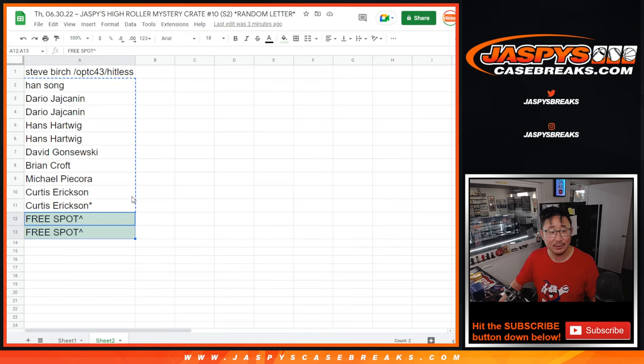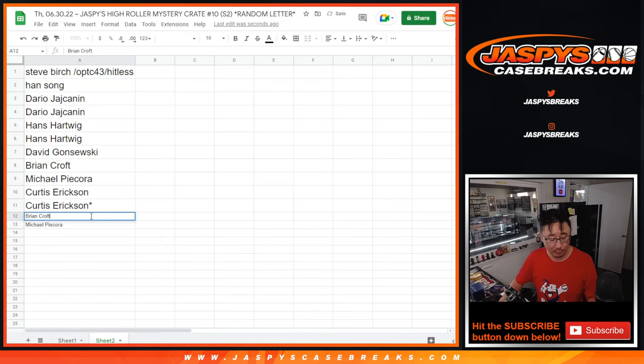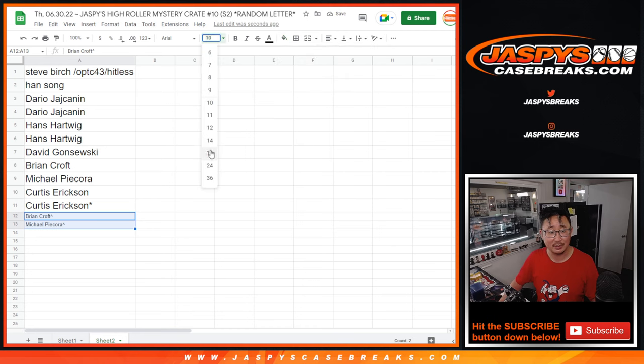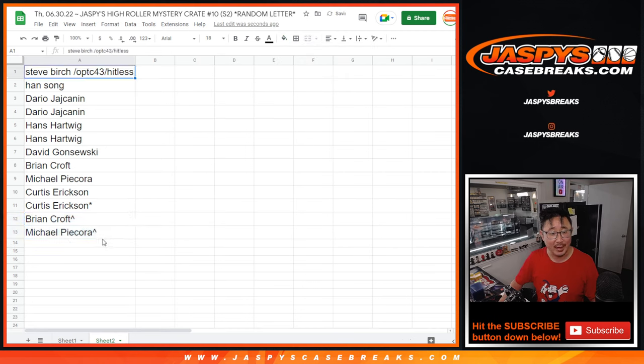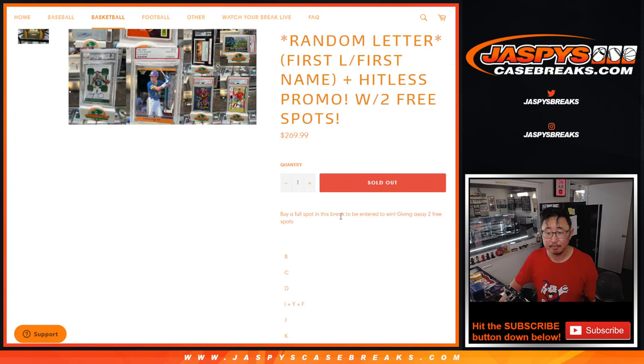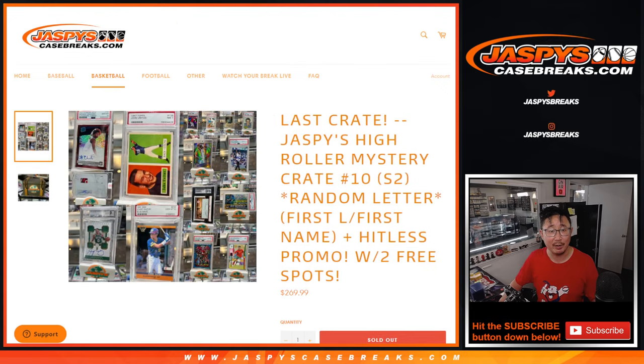After nine rolls, two extra spots going your way. We'll put those little rooftop symbols next to your name so you know you won that spot in this randomizer. Now let's gather everybody's names — the full list of 13. It's a 13-spot break.